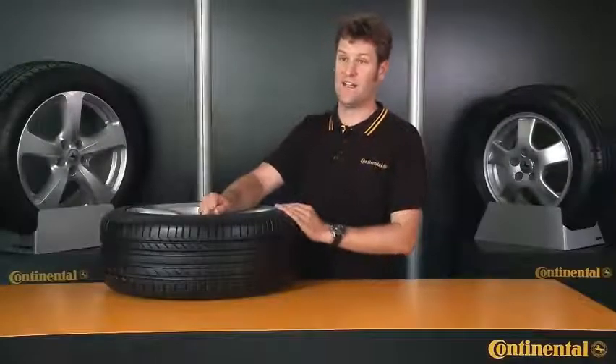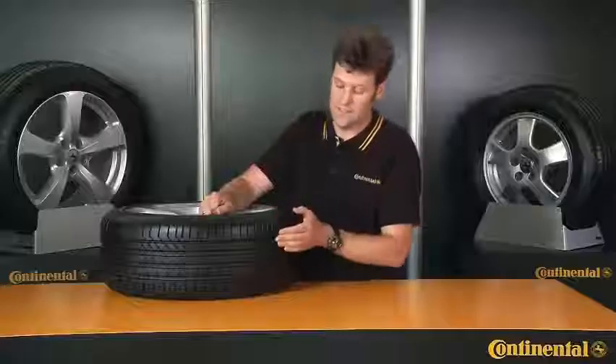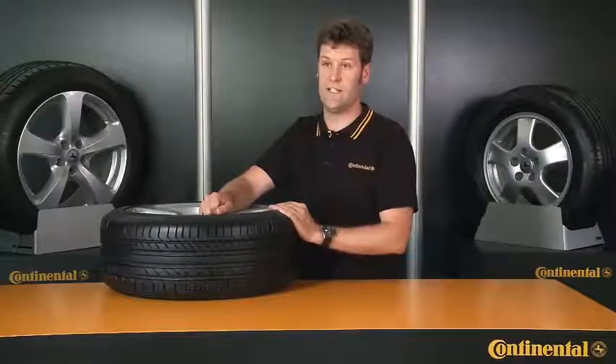There's another wear indicator used specifically by Continental relating to the tire's wet weather performance. This symbol here is a cross and a drop of water. When the tread wears down to these indicators, Continental recommends for safety reasons that you buy a new tire, because the wet weather performance of any tire falls steeply when the tread depth gets down to three millimeters or less.